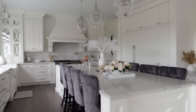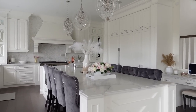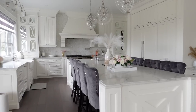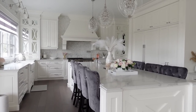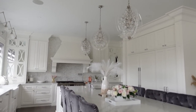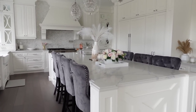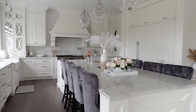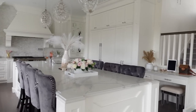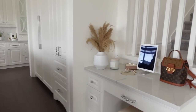If you guys are completely new to my channel, definitely check out our build series — we actually built our home. This is a custom-built kitchen and it is so beautiful. It's probably one of my favorite areas in our entire house. It's very white, and I love white — I think it's so classic. We did some darker chairs just to balance off the tones in here. I'll take you around and show you all the new decor pieces I have and also where everything's from.